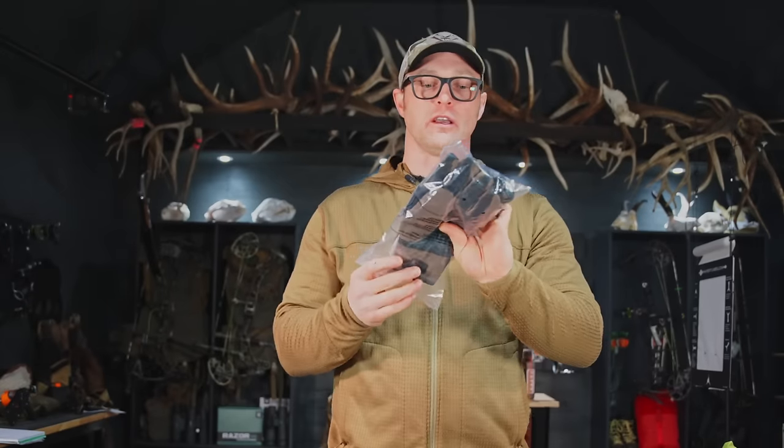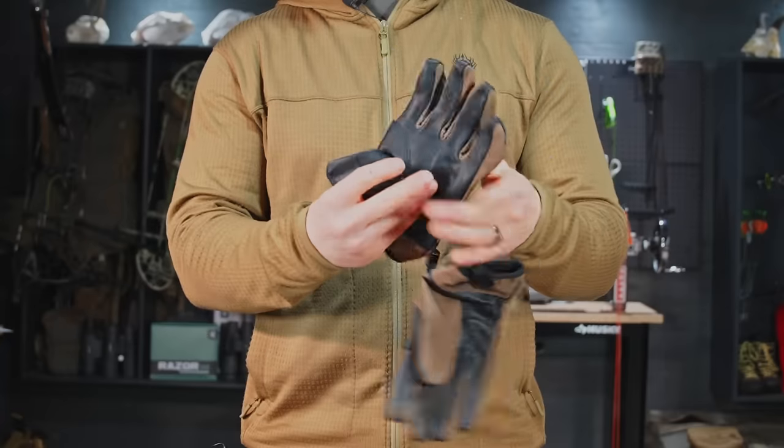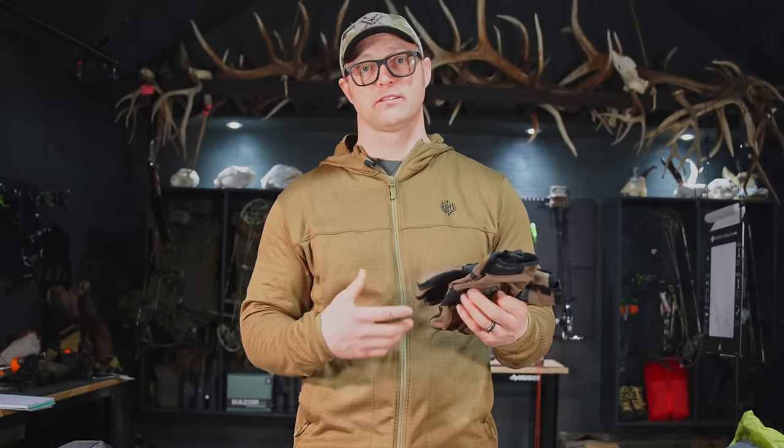Next up, gloves. If you're going to be sitting out glassing — especially in the mornings and evenings — you need a pair of gloves. These are also from Black Ovis. They have a leather palm and a soft shell back; the soft shell keeps your hands warm and the leather helps grip things. A lot of times I will pack two different pairs of gloves — a regular leather glove for moving and breaking sticks and doing chores, then a separate more insulated glove to keep my hands warm. Some people's hands stay warm and don't need much; others like me, my hands get cold first and I need a glove even on not-so-chilly mornings to keep my dexterity up.